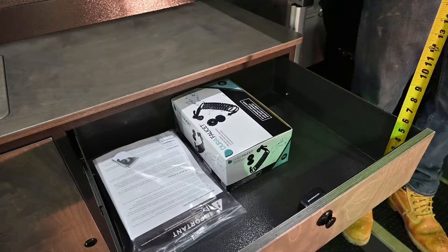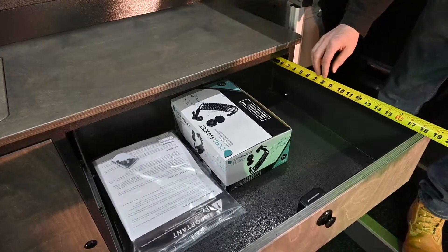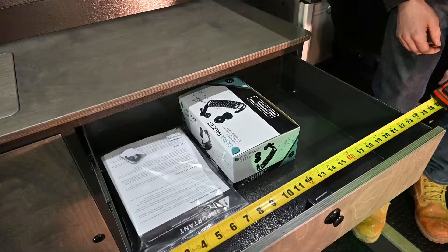The galley on the Aerie van also features a drawer that's about six inches in height, 18 inches deep, and 24 inches wide, giving you plenty of storage space on the galley drawer.